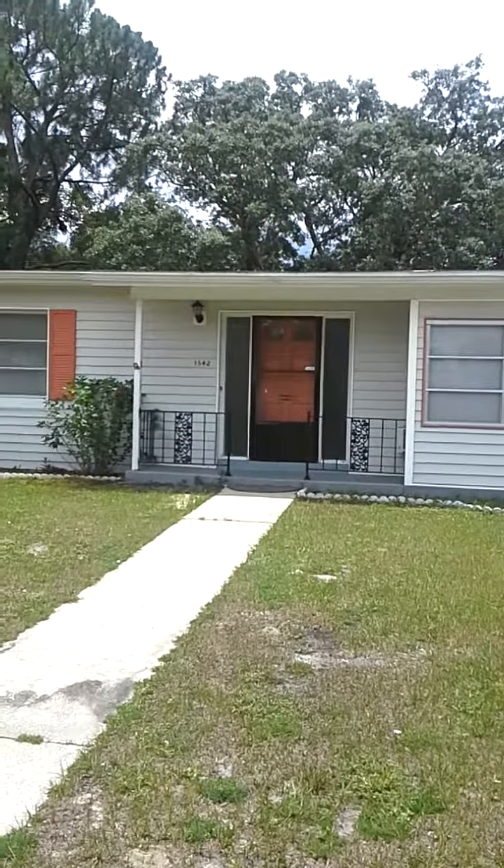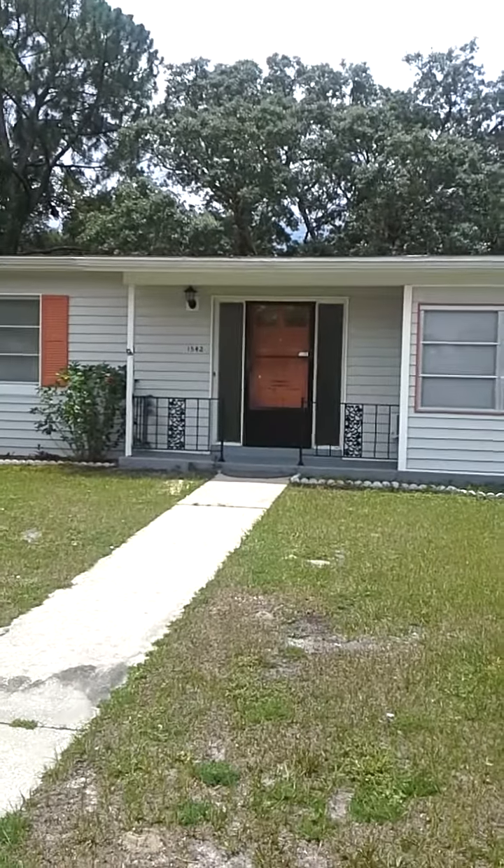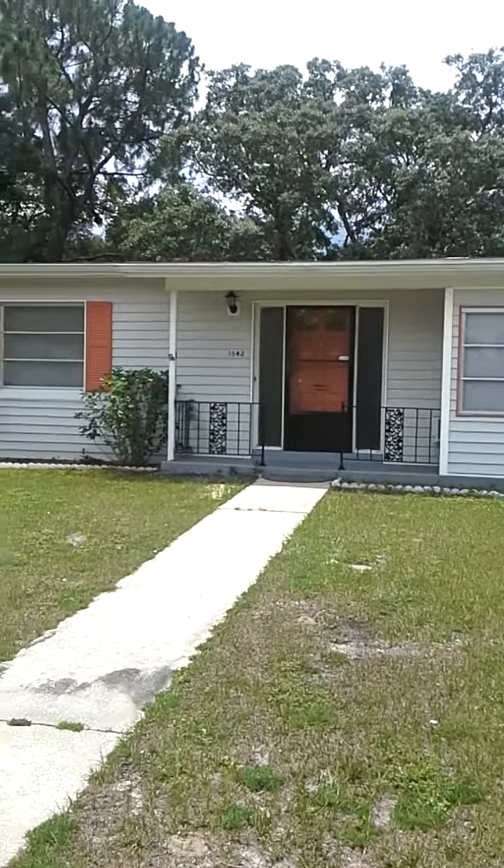This is 1542 Dunlap, Deltona. Three bedroom, one bath. It's a nice neighborhood — decent neighbors and all the houses are pretty decently kept.